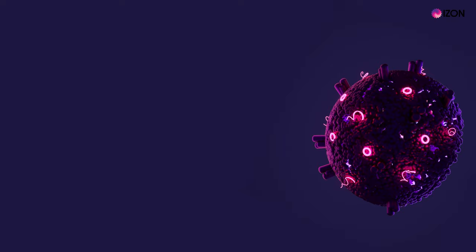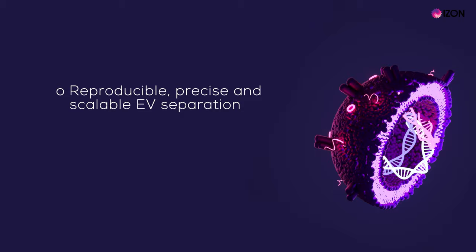Finally, I will tell you about what you can expect from Izon in the future. Izon Science supports the EV research field and related industries by providing solutions for the precise separation and analysis of nanoparticles, including extracellular vesicles. We aim to address key needs in the field, especially those related to reproducibility and precision in separation and physical characterisation.